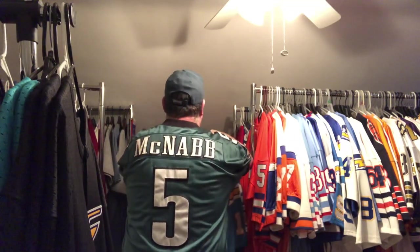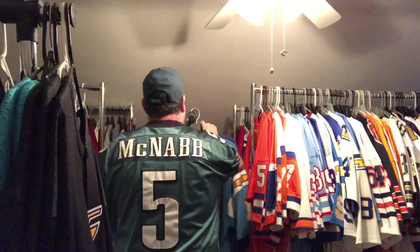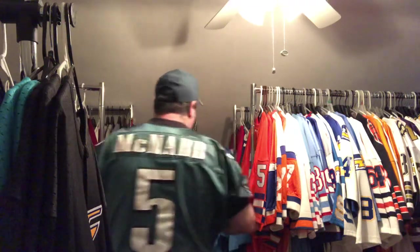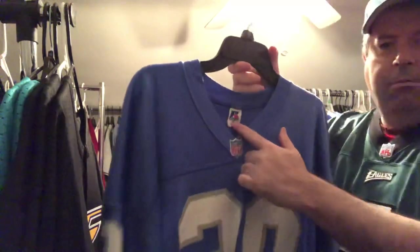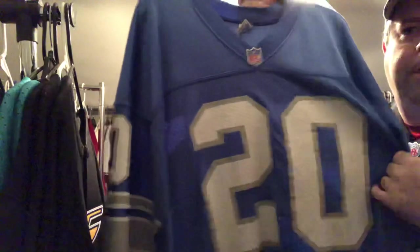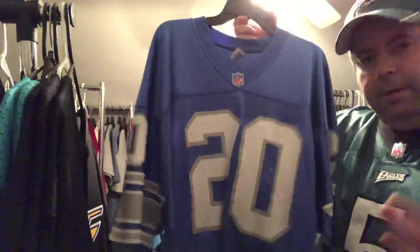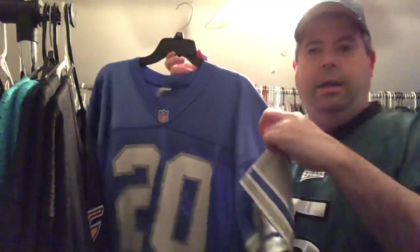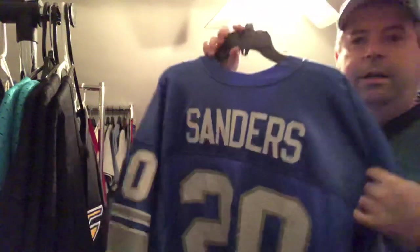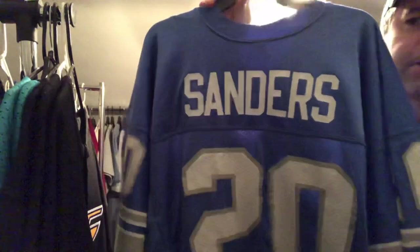These next two represent two of my first favorite non-Eagles NFL players. We got Barry Sanders — of course one of the all-time greats at his position. This is an authentic Russell from back in the day with the NFL shield, everything pressed on as it should be. Another pretty iconic jersey in NFL history — just about all of us jersey heads have a Barry in the collection. Got the stripes, the number 20 — Sanders 20 on the back — pressed on as it should be. You can see the Russell logo on the sleeve. Very nice, very clean.